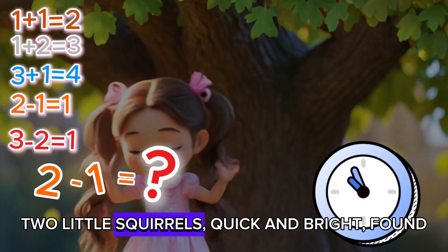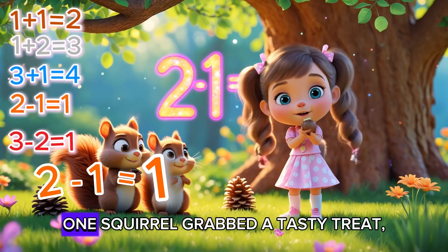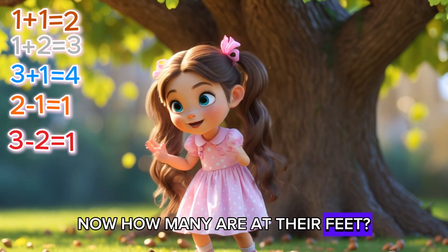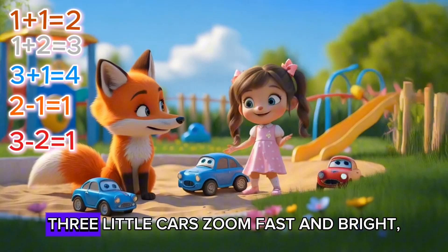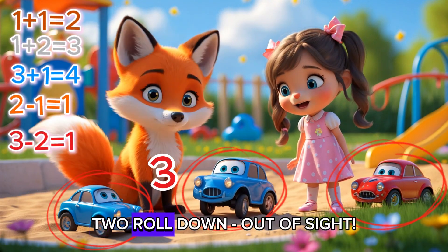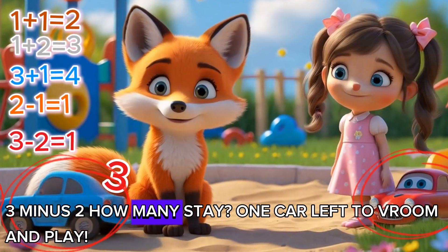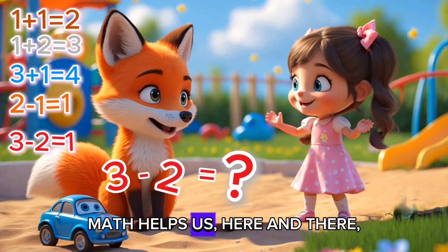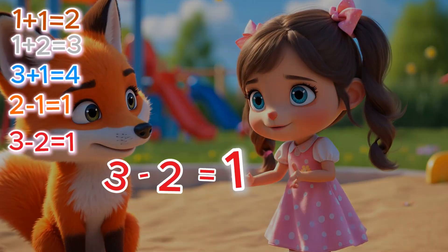Two little squirrels, quick and bright! Found two pinecones, what a sight! One squirrel grabbed a tasty treat — now how many are at their feet? Two minus one, let's count and see — just one pinecone by the tree! Three little cars zoom fast and bright! Two rolled down, out of sight! Three minus two, how many stay? One car left to vroom and play! Math helps us here and there — it's everywhere!